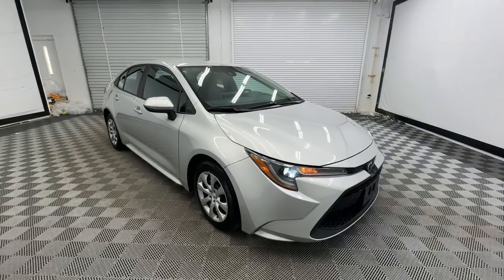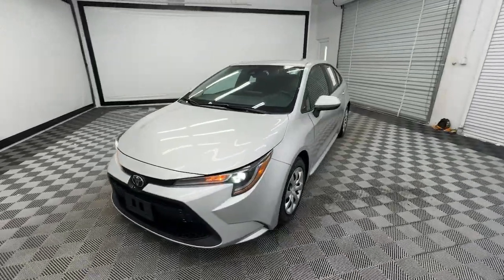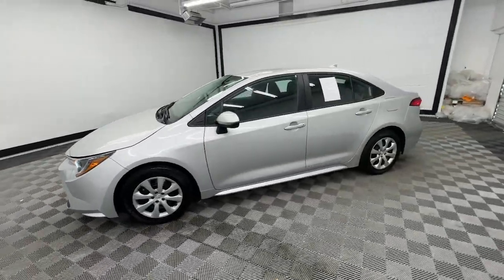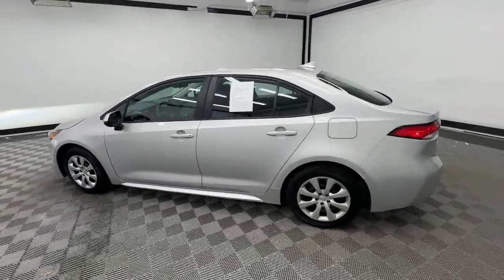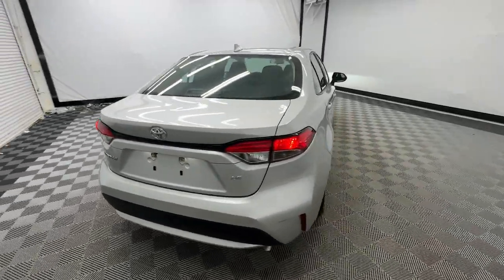Hop into the 2021 Toyota Corolla. This vehicle is an outstanding buy with fewer than 70,000 miles on the odometer. Here's a Corolla sedan that's waiting to show you how much fun your daily commute can be.